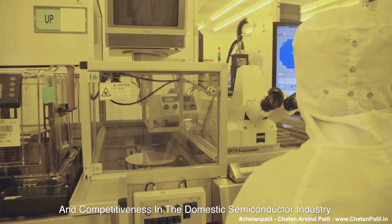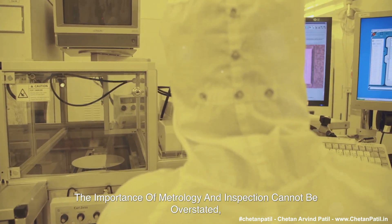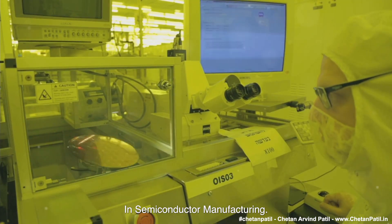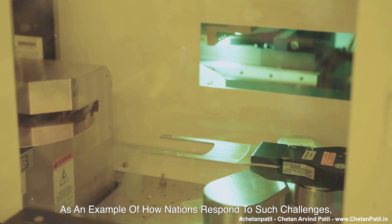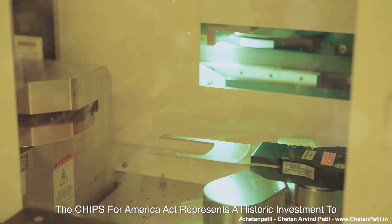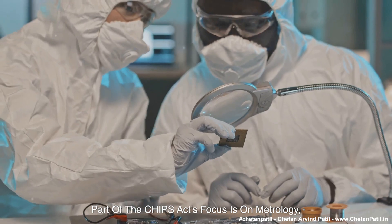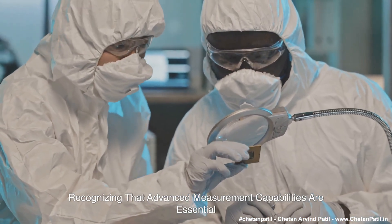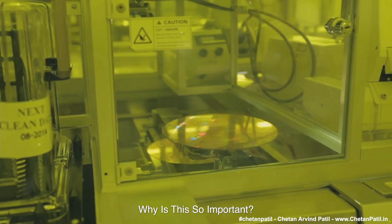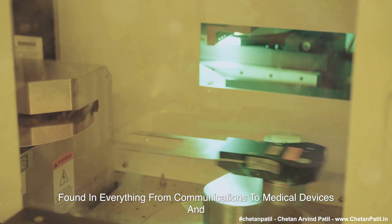The importance of metrology and inspection cannot be overstated, particularly as several countries look to reclaim their leadership in semiconductor manufacturing. The CHIPS for America Act represents a historic investment to revitalize domestic semiconductor manufacturing. Part of the CHIPS Act's focus is on metrology, recognizing that advanced measurement capabilities are essential to ensuring the competitiveness of semiconductor technology on a global scale. Semiconductors are the foundation of modern technologies, found in everything from communications to medical devices and national defense systems, and their reliability depends on meticulous metrology and inspection.